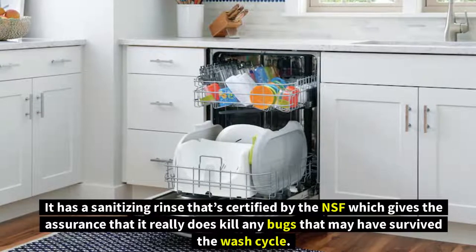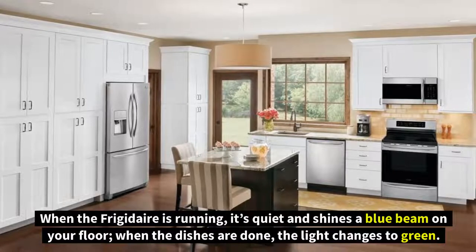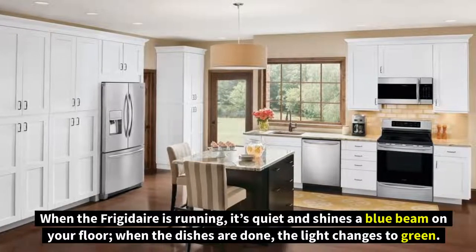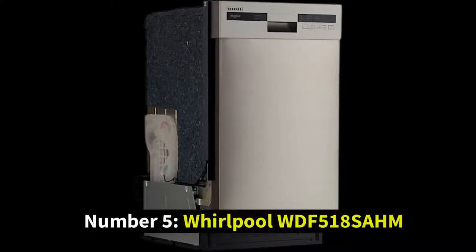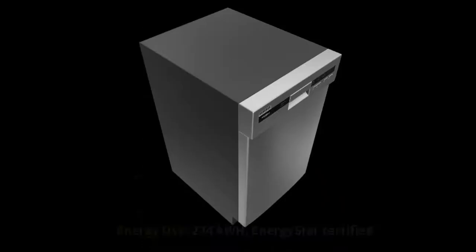It has an NSF-certified sanitizing rinse, giving assurance it will kill any bugs that survived the wash cycle. When running, it's quiet and shines a blue beam on your floor; when dishes are done, the light changes to green. It's also an Energy Star pick.